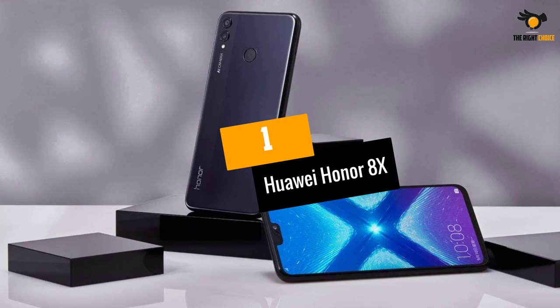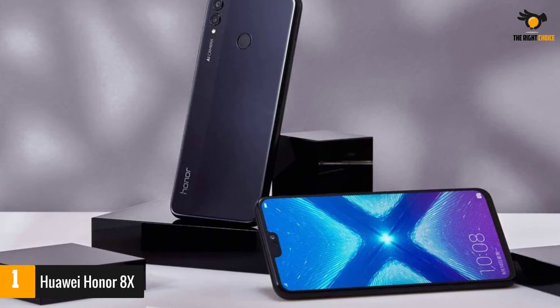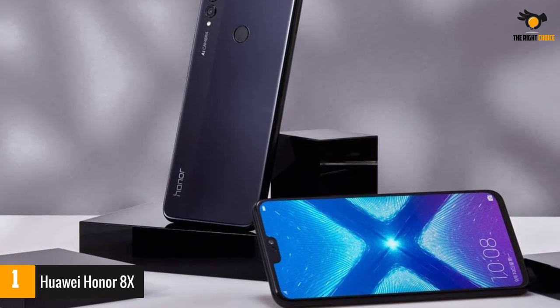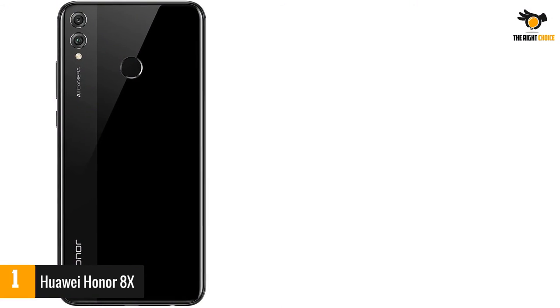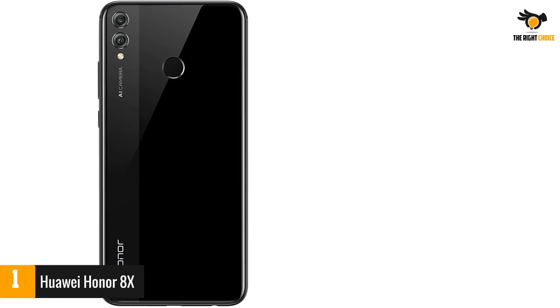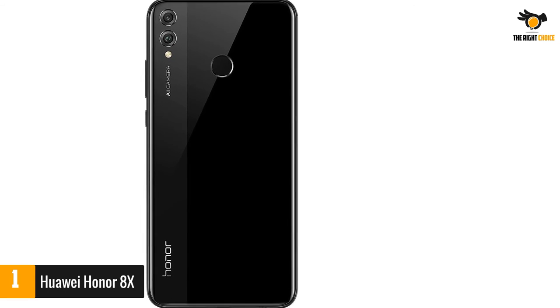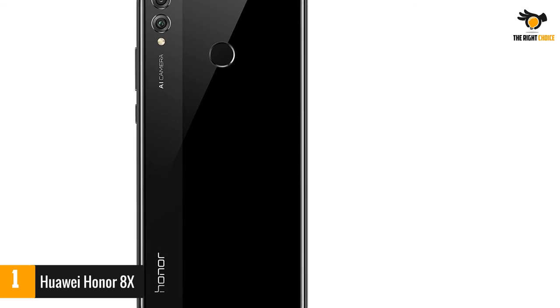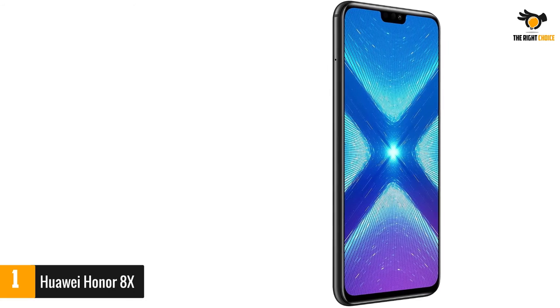At number 1: Huawei Honor 8X. With the Honor 8X, you can get one of the best-value smartphones available on the market today. The Honor 8X checks all of the boxes that anyone would need in a gaming smartphone, let alone an all-around phone — from the full-screen design to its solid performance, dual cameras, and metal chassis that belies its budget-range stature. The value of the Honor 8X can be hard to beat.